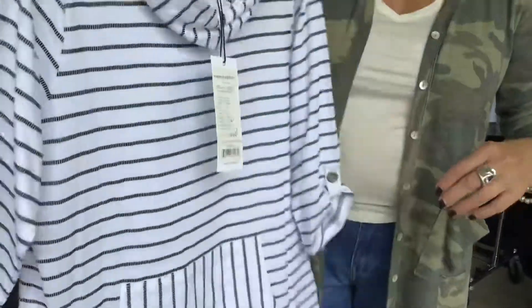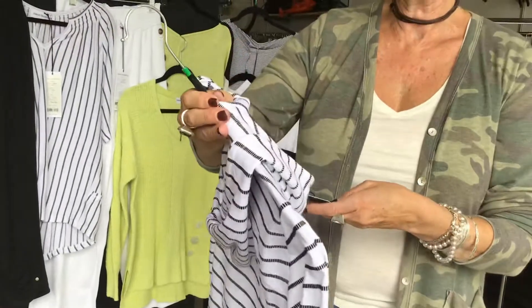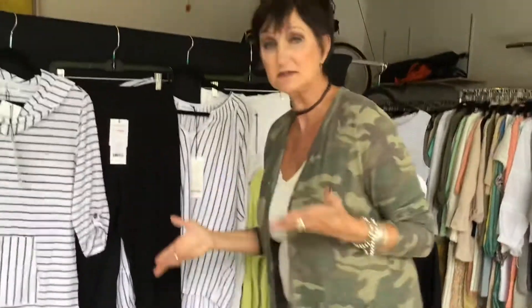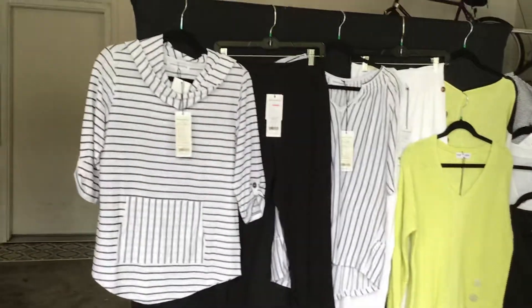Cute little roll-up sleeve. It is style 10630, $34.50. I think that's a good price again from us. Typically we're $39.50.